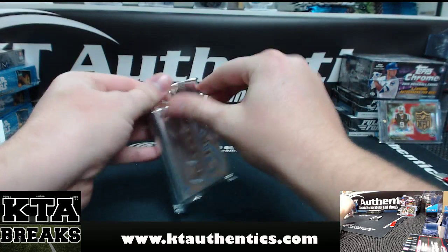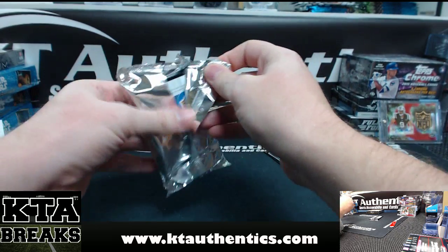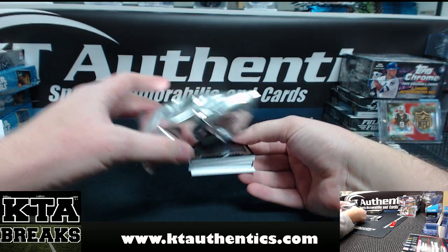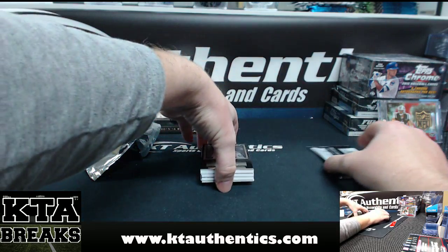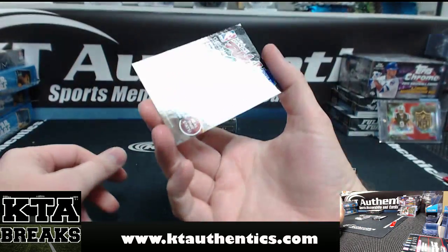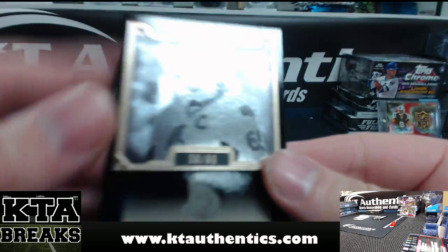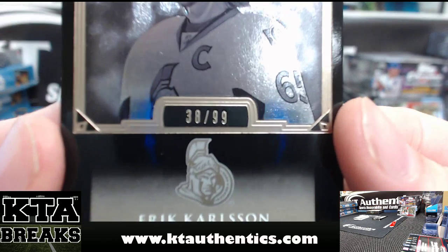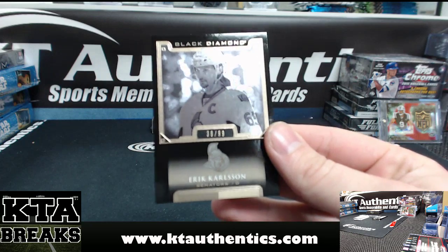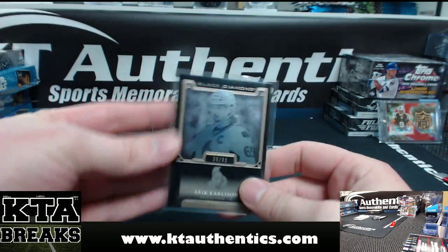Good luck, man. Your pack. There is a redemption on the box — I've not had a redemption on the back yet. This is just a card that comes in the box. Number 38 of 99. We have Eric Carlson for the Senators, black version out of 99 on the base card.